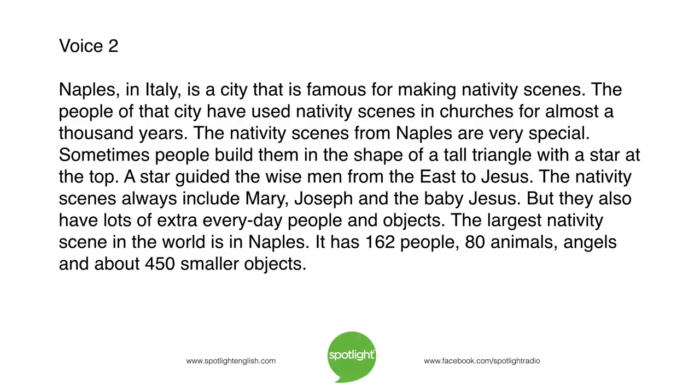Naples, in Italy, is a city that is famous for making nativity scenes. The people of that city have used nativity scenes in churches for almost a thousand years. The nativity scenes from Naples are very special. Sometimes people build them in the shape of a tall triangle with a star at the top. A star guided the wise men from the east to Jesus.